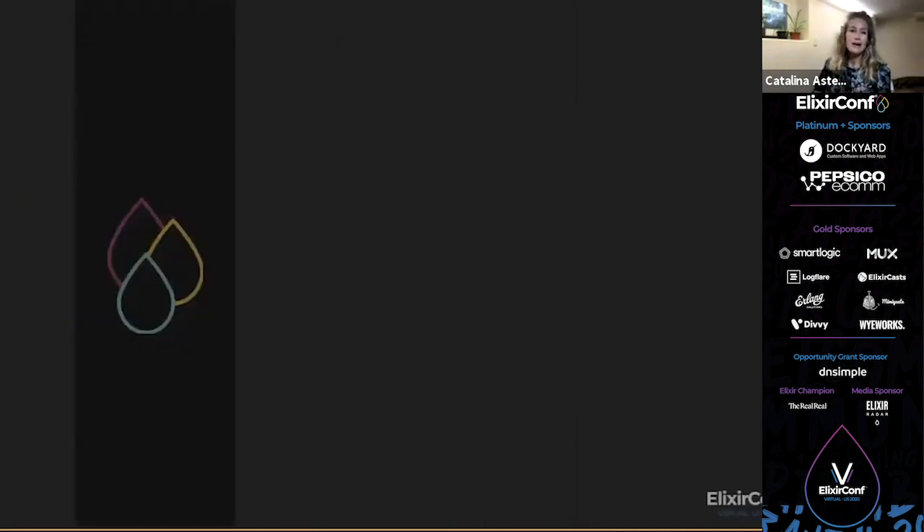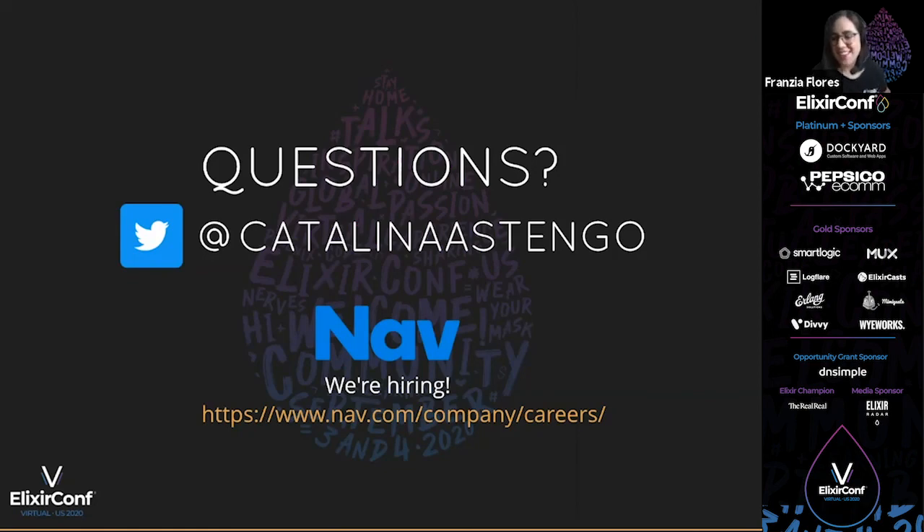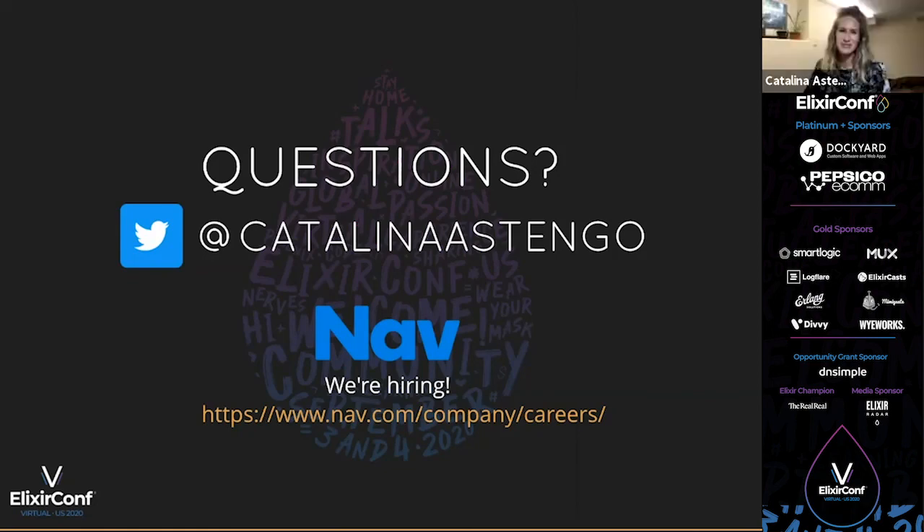If you have any questions I can't answer today, feel free to tweet me. Also, NAV is hiring — if you like this cool tech and want to work with it, we have front-end positions, back-end positions, principal engineers, architects, and more. Just check out our website. Thank you so much.